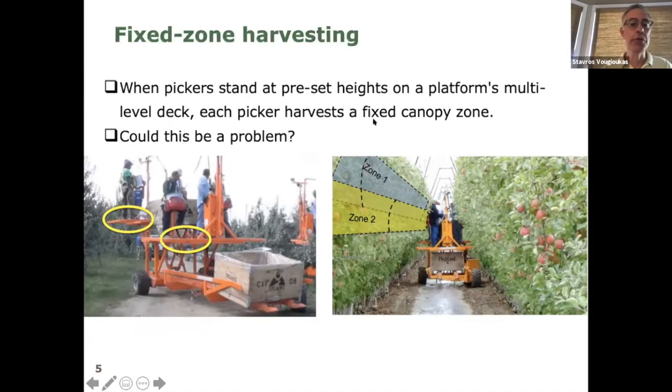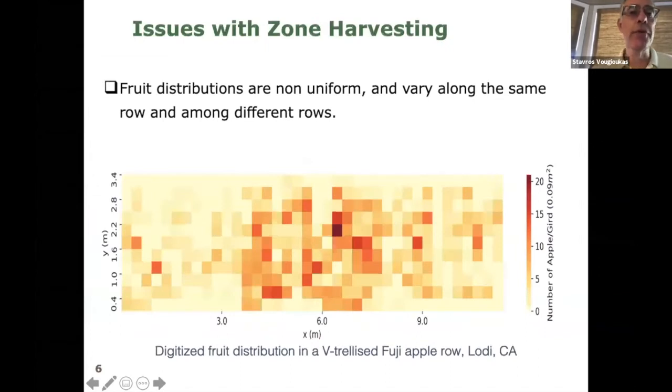I'd like to ask if you see a problem with fixed zone harvesting. I launched a poll asking whether fixed zone harvesting can be a problem for the process. The results show about 60% of people think this is a problem, 17% say not really a problem, and 26% say they're not sure. So let's look at what issues are involved.